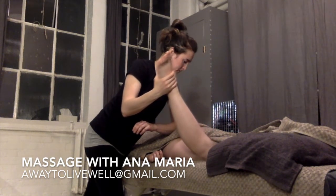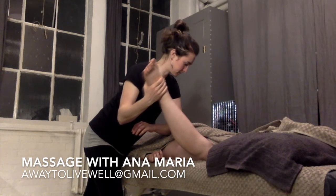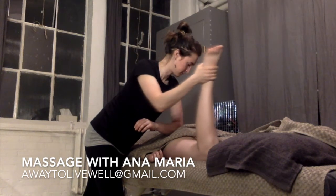I incorporate some stretching into my massage, increasing mobility and again creating spaciousness.